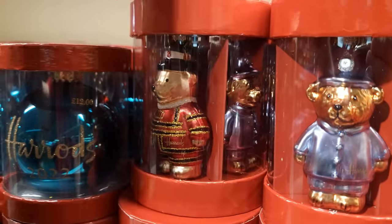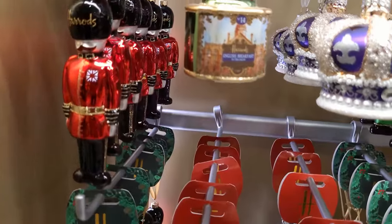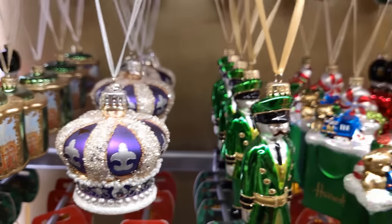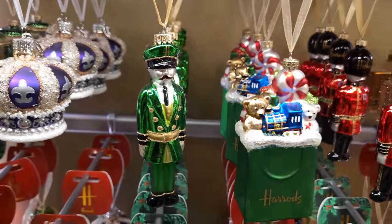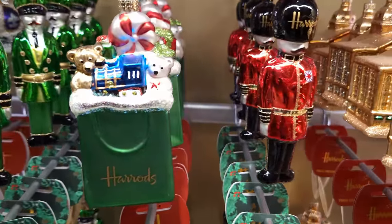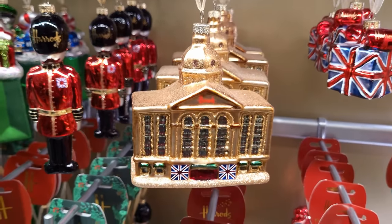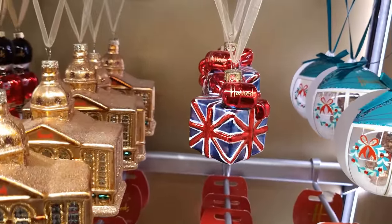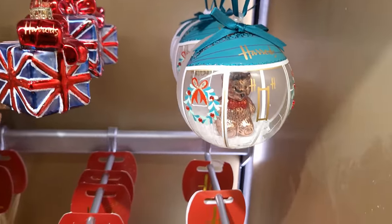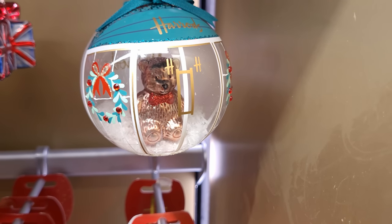Let's go from the collections and show you some of the individual baubles you can have hanging off your Christmas tree from Harrods. You've got the guards, but do you fancy a Harrods tea caddy? All sorts of taste - and that green man is actually the front doorman of Harrods. You've got the Harrods shopping bag, and these are quite large. And how about having Harrods itself hanging from your Christmas tree? But this one seems to be one of my favorites - how about this bauble with the bear inside, looking outside, looking through the doors of Harrods?